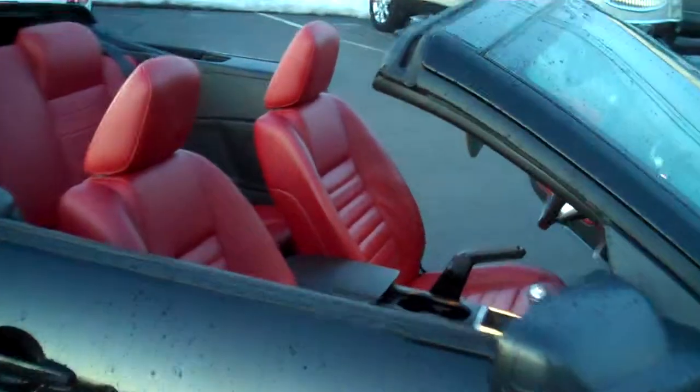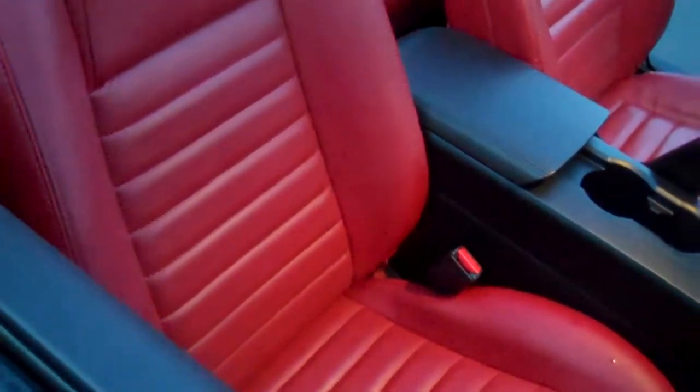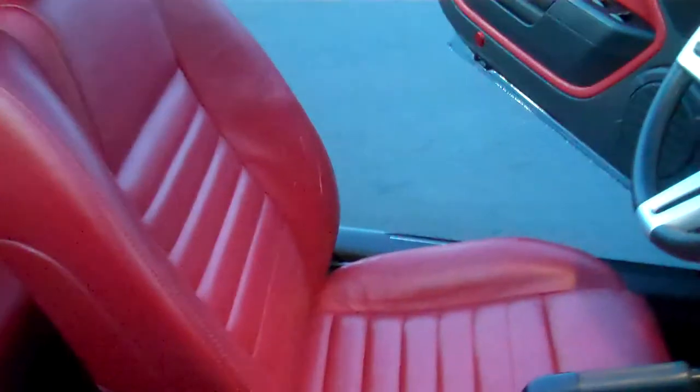I put the top down even though it's wintertime — I want to show you the interior. Leather interior that's absolutely nice. The hood on the convertible Mustang GT is very easy to put up and down also. Push button.